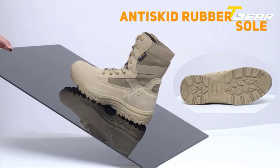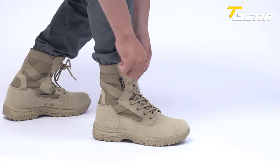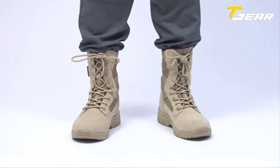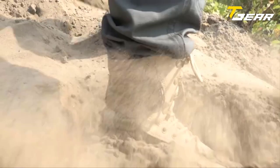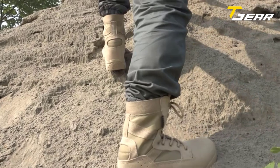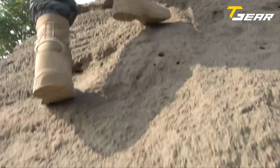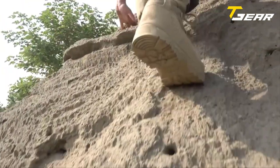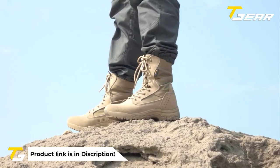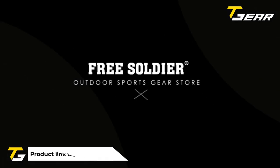The removable shock-absorbing insole and breathable lining help keep feet dry and comfortable all day. The boots also have a custom-molded thermoplastic heel counter and toe box for added structure and support. Weighing approximately 2.4 pounds, they are lightweight for extended wear. The heel is about 1.6 inches high and the shaft is approximately 8 inches from the heel, providing excellent ankle protection. A size chart is available to ensure a proper fit, making these boots an excellent investment for outdoor activities.